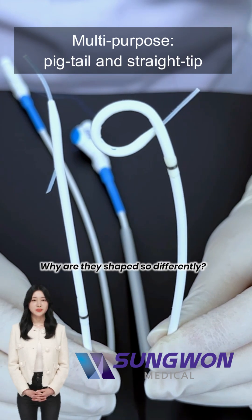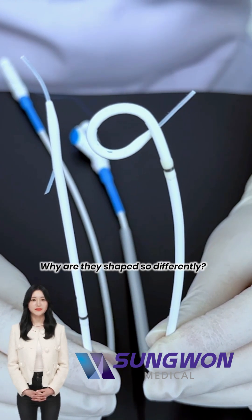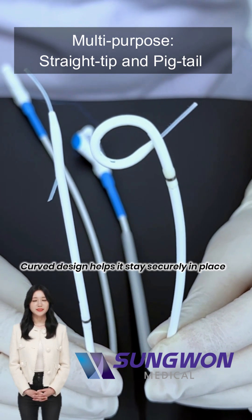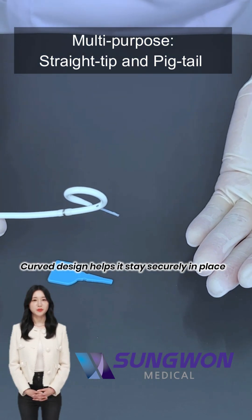Both are drainage catheters. But why such different shapes? The pigtail curls into a loop, which helps it stay in place and reduces risk of injury to organs.